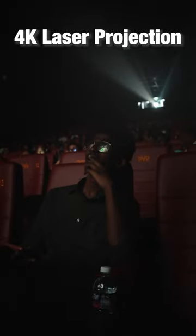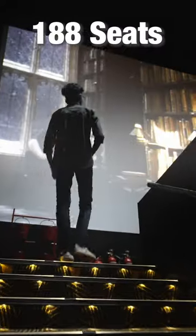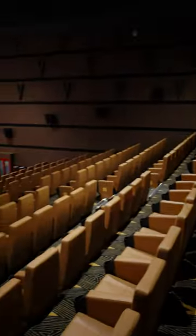We have a DT-6 surround system and a 4K laser projector. There are 188 seats in this screen. Actually, we have a compact feel here.